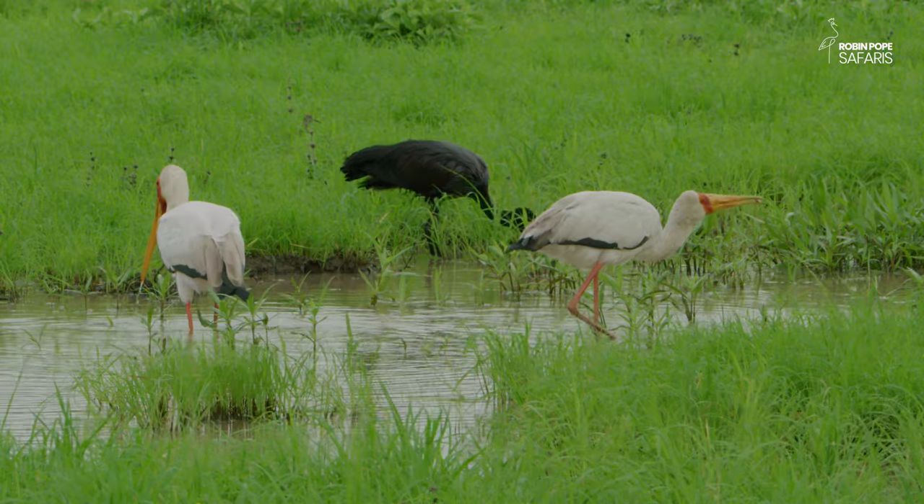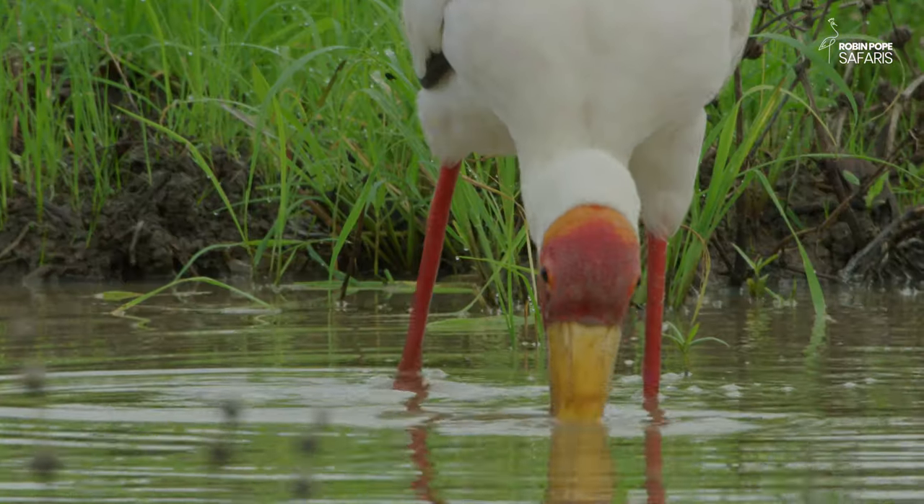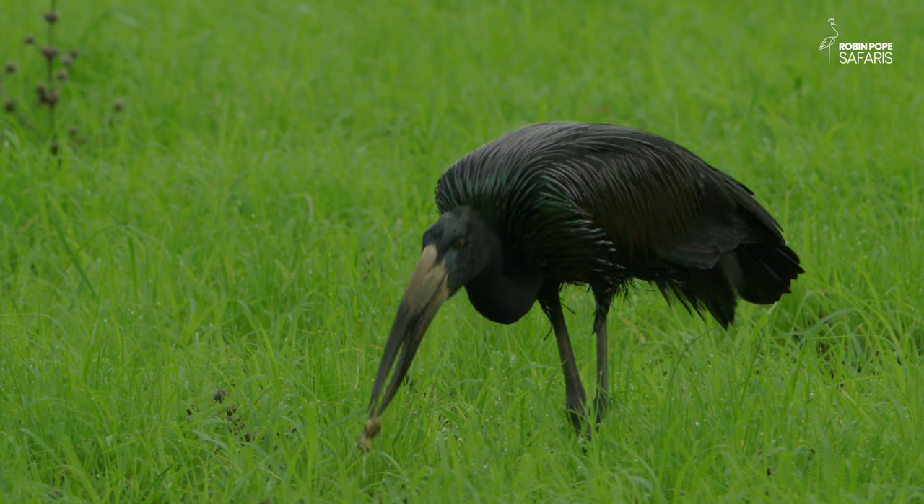Both storks have their own special tactics, each successful in their own way.